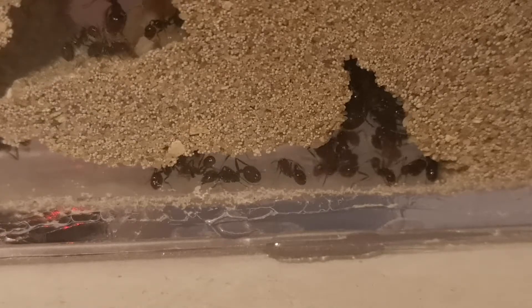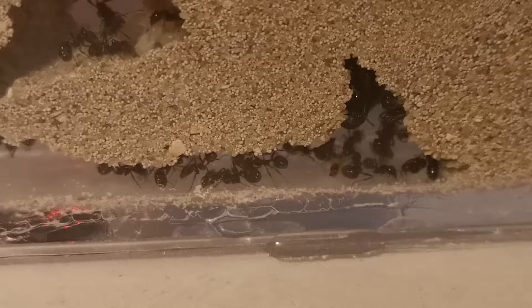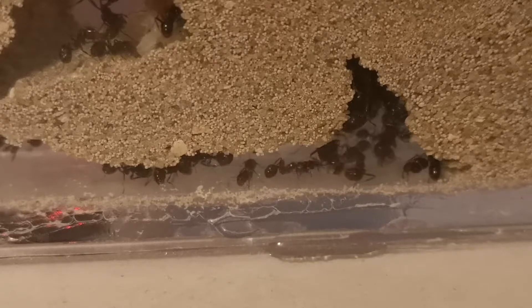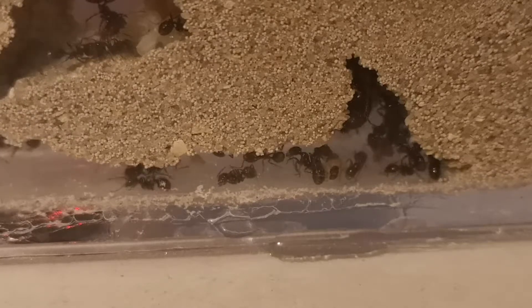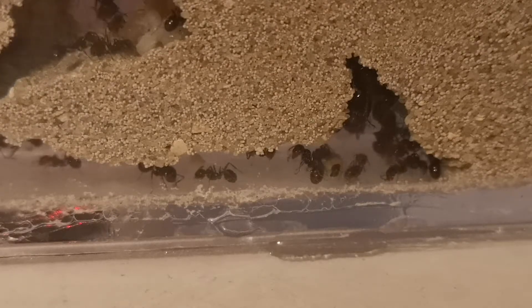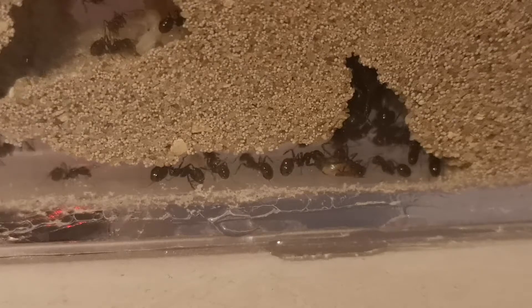The colony is just massive now. Just before half-term began, around my school there were tons of flying ants — those are called alates. The male and female alates leave the colony on a warm day. I saw that on Friday, and I knew straight away it was nuptial flight season for these ants.